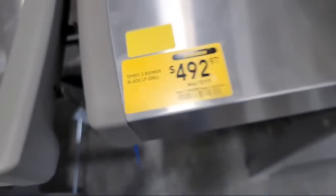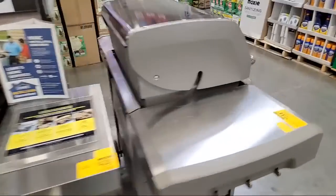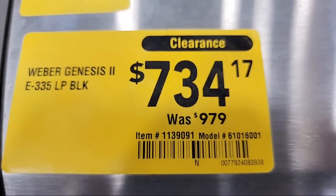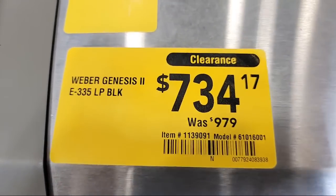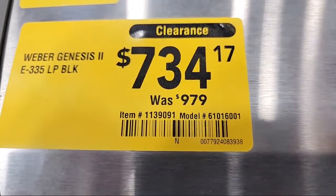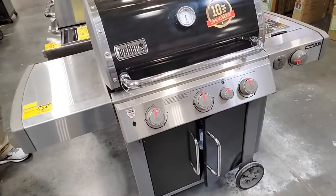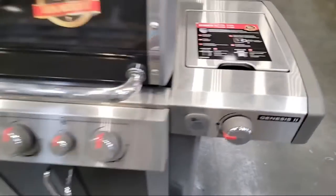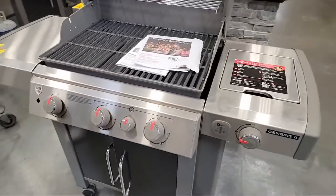There's your item number. This big one here was $979 at one point — you're looking at almost $275 off. Item number: 1139091. This is the Weber Genesis 2, and a lot of guys swear by their Genesis 2s. I get comments all the time from people saying they've had theirs 10 or 20 years and it's still going strong.